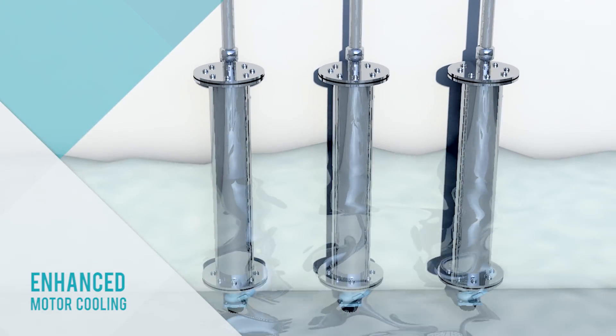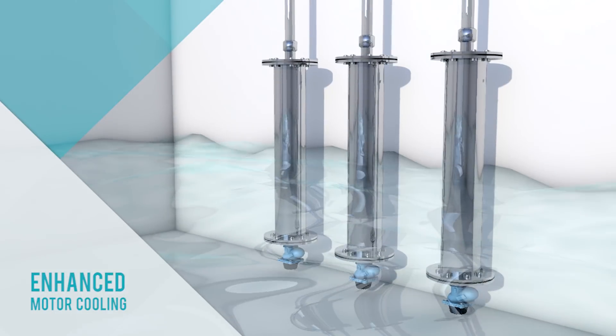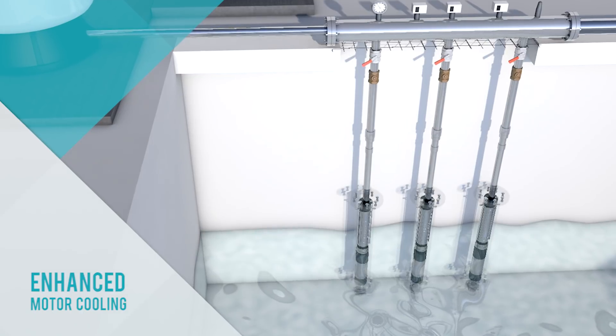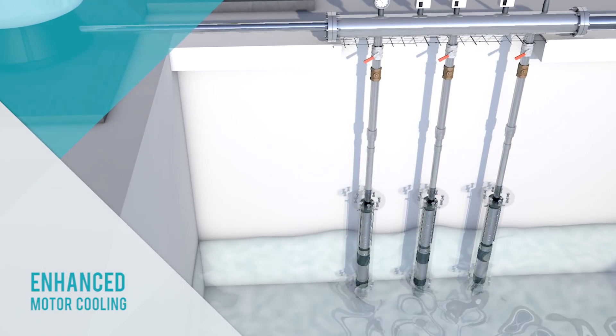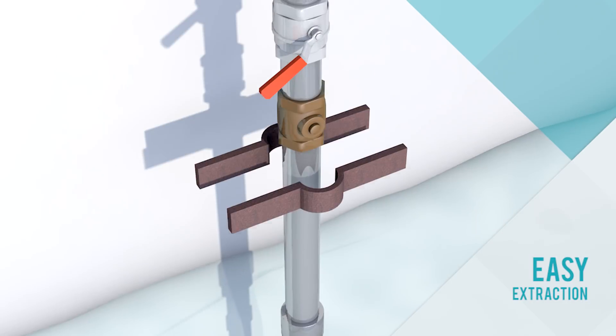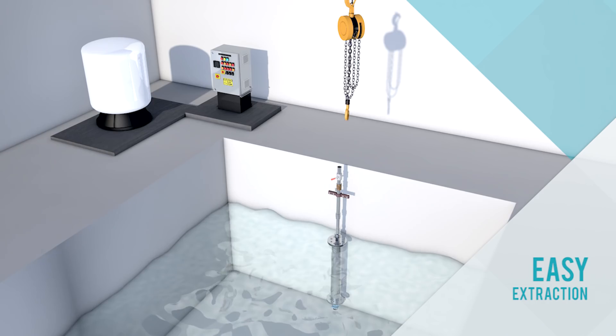Our unique design allows vertically mounted submersibles to pump water right down to the bottom of the sump while enhancing motor cooling. Vertically mounted pumps also have the advantage of easy extraction with the help of a chain and pulley.